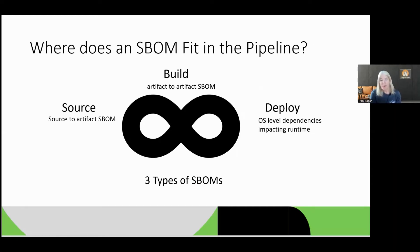Where does an SBOM fit into the pipeline? There are really three types of SBOMs: source — meaning source to artifact; build — artifact to artifact, so what binaries are using what libraries; and an SBOM at the OS level, capturing runtime dependencies. Source, build, and deploy — kind of sounds like our pipeline. We need to begin adding SBOM generation and dependency tracking into our pipeline. Most organizations are focused on source or build right now, but deploy is just as important. Even the version of compilers you're using matters because compilers add things too.